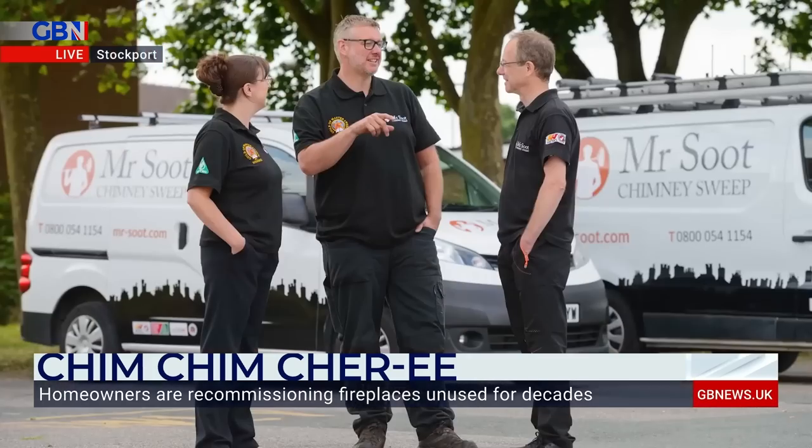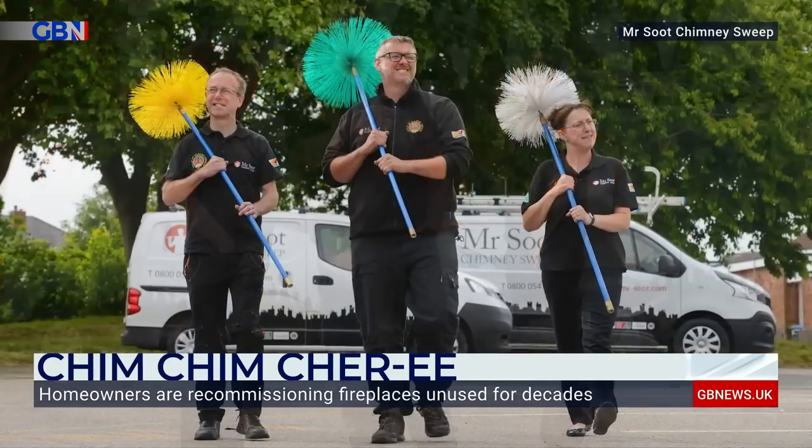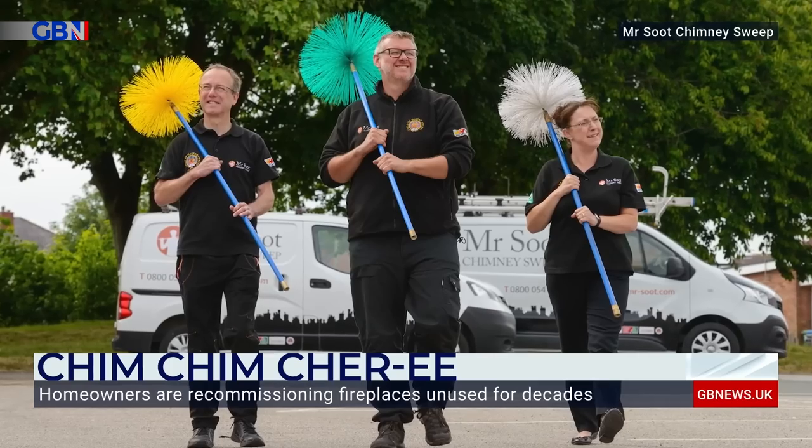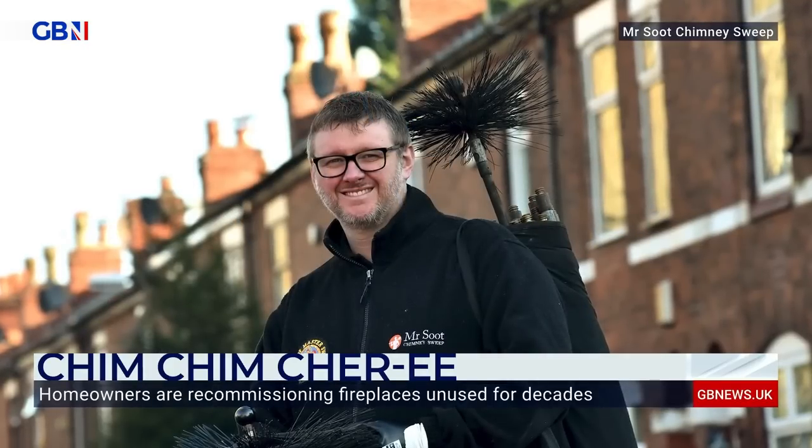We're so busy we're actually taking on more staff. Just two years ago I was a one-person band, and now we've got staff — and this week we're actually recruiting for more. We're completely overrun with customers wanting to get us as quickly as possible. It's a case of we need more staff. Chimney sweeping is actually a great career.